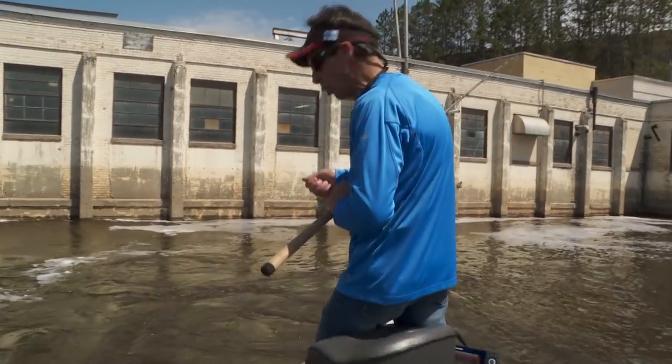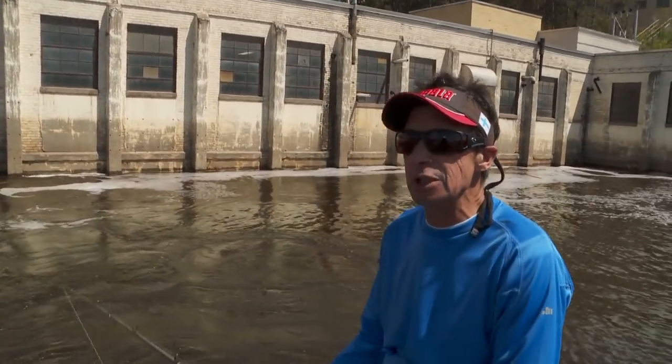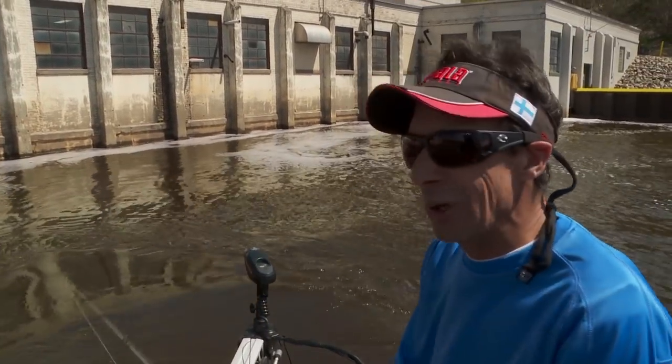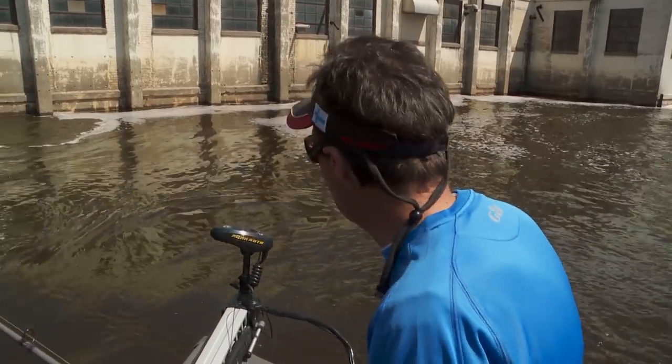The nice thing is we're not anchoring — a lot of catfishermen generally anchor. I've been using this Minn Kota Ultrex. It is unquestionably, bar none, the best tool for river fishing I've ever seen. It's just absolutely amazing and I'll show you what I mean by that.